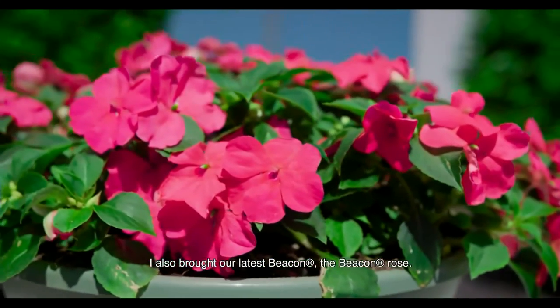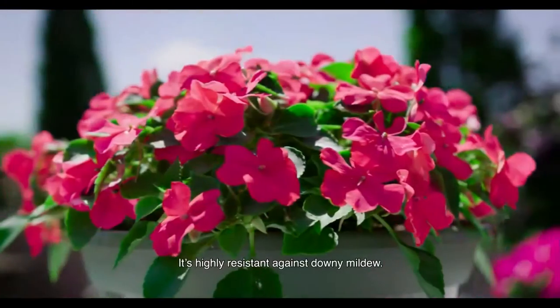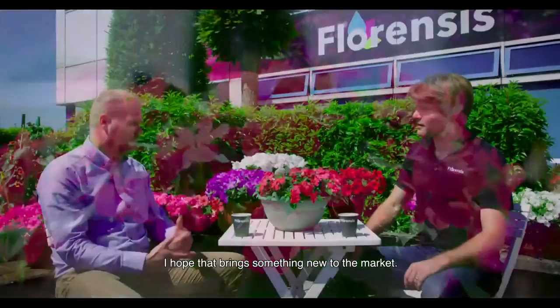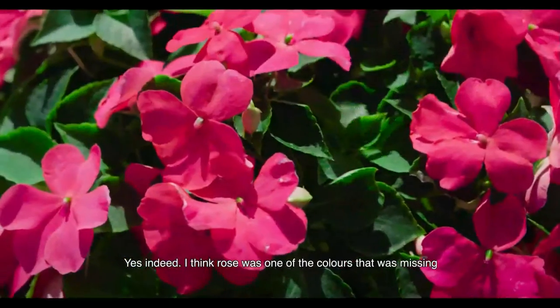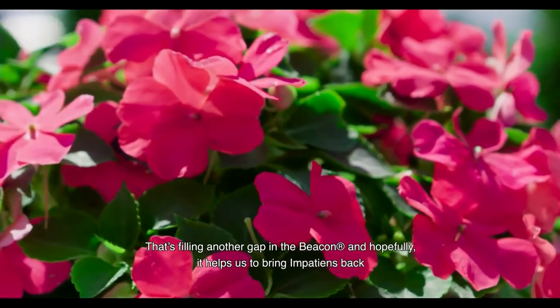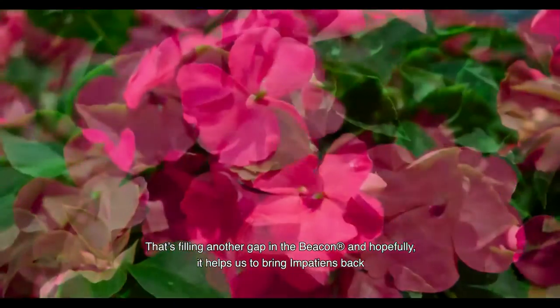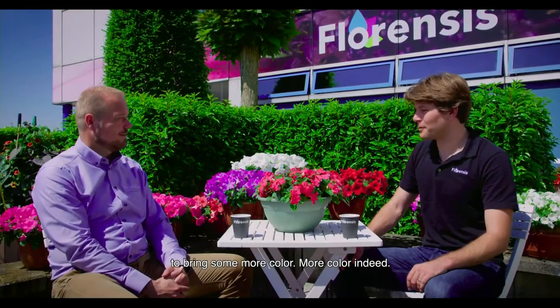I also brought our latest Beacon Rose. We introduced the Beacon over the last years with high resistance against downy mildew. This is our seventh color addition. I hope that brings something for the new market. The rose was one of the colors actually missing in that segment, filling another gap in the Beacon — and hopefully it helps us bring impatiens back to all the shady places across Europe again. Some more color, indeed.